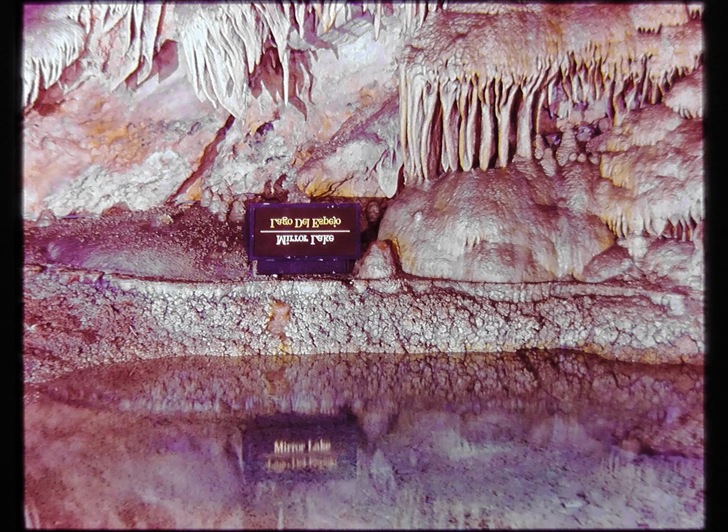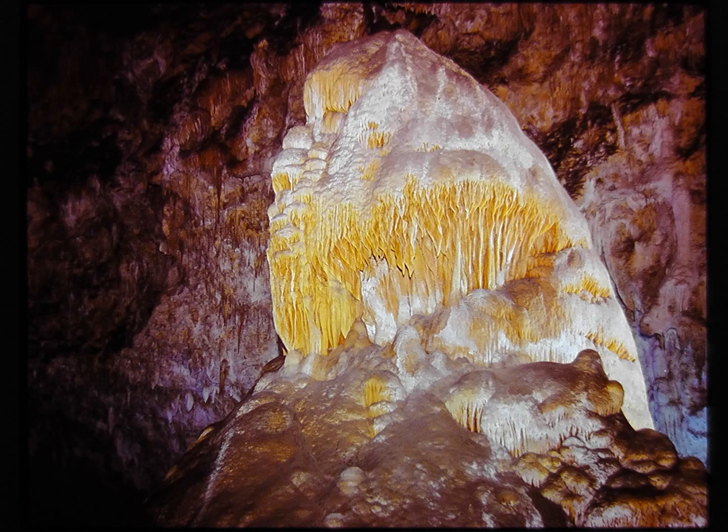Clear cavern pools like Mirror Lake often reflect more than light and images. Even slight changes in water depth and quality can mean that significant changes are taking place in the cavern's delicate environment. The sign above the lake is upside down, but a glance downward reveals a reflection that is correct. The caveman formation is another unique feature — it resembles an old bearded man to many visitors, and it too is located near the middle of the enormous big room.